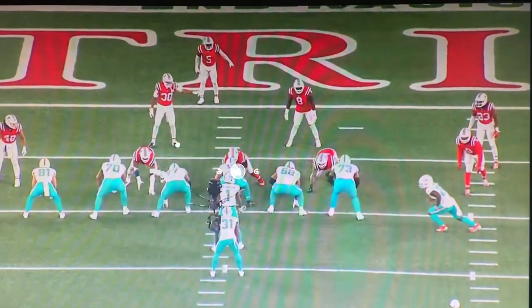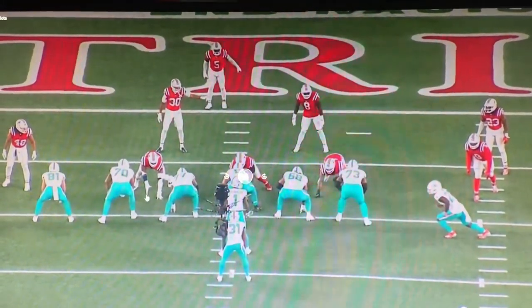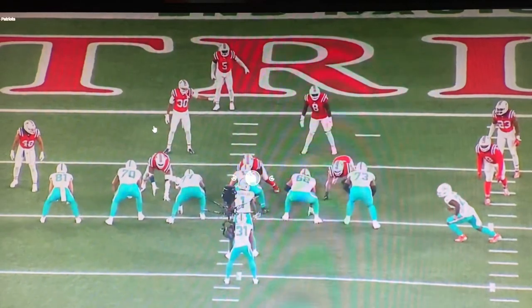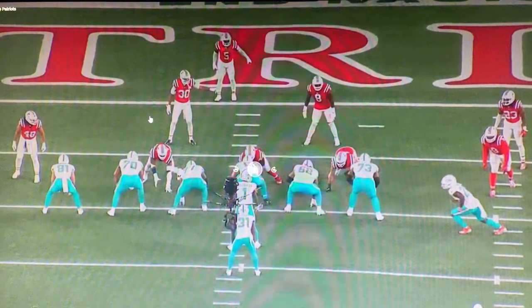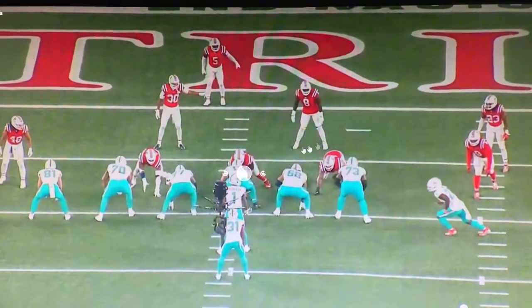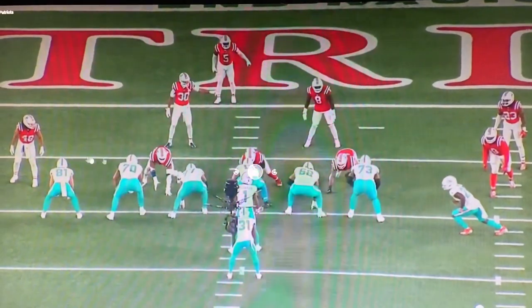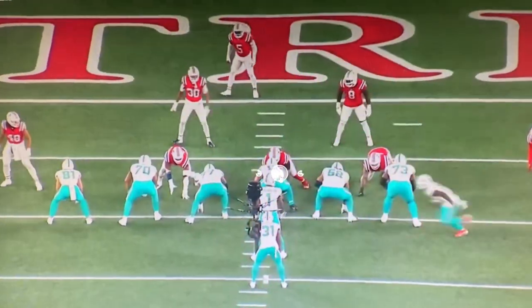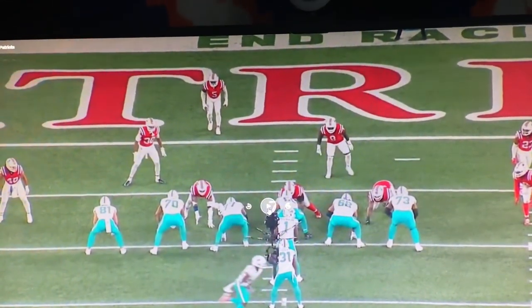On Duo, the running back wants to target the backside B-gap, which in this instance is right here. He's going to read the linebacker — if the linebacker is filling it, he's going to bounce it completely to the outside; if not, he obviously runs through that gap. You're going to see the offensive line running all to the right. Raheem's going to read the linebacker, see the B-gap, see he's going to fill it, and bounces it completely and scampers in. The Dolphins do a good job of using window dressing with Svan Ahmed in motion to help confuse the defense.